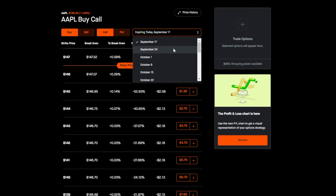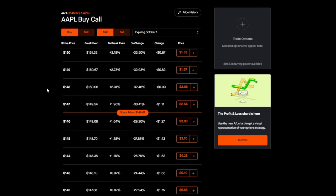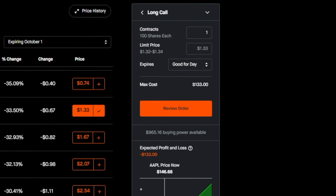The next couple of scenarios are all hypothetical — I'm just using Apple as an example. If I believed that Apple will increase in value over the next two weeks — because they're releasing a new phone, earnings call, whatever — I would buy a call option. I'd go to trade options, pick the date two weeks out, make sure buy and call are selected. If I believed Apple's share price will go above $150 by October 1st, I could pick the $150 strike price, select one contract — which always handles 100 shares — and pay $133 for this contract.